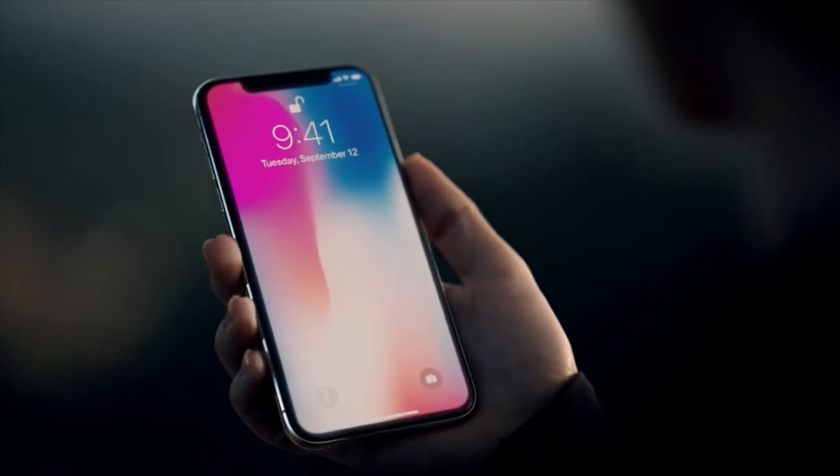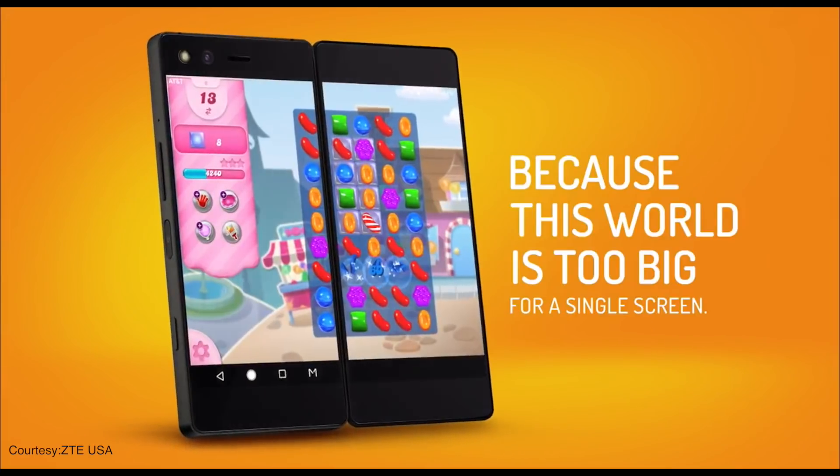Hey guys, welcome back to digit.in and these are the major smartphone trends to look out for in 2018.